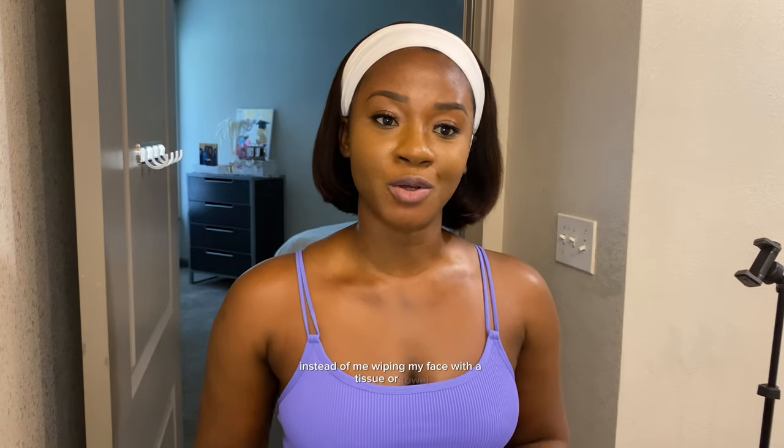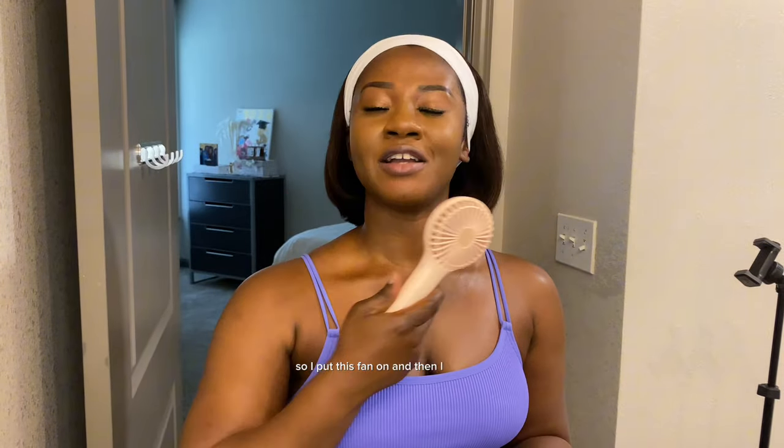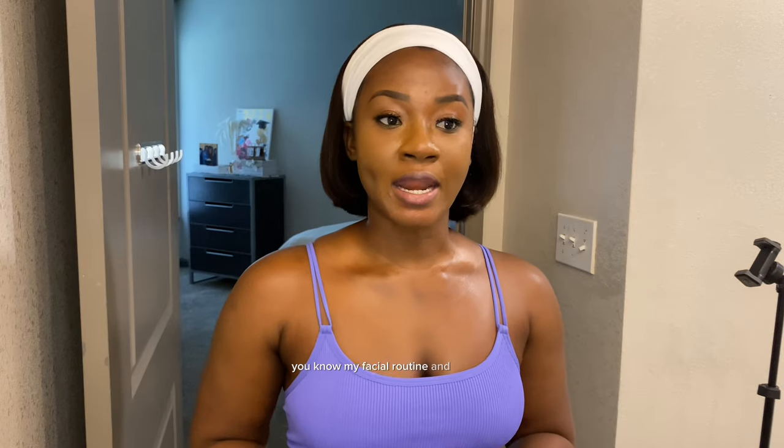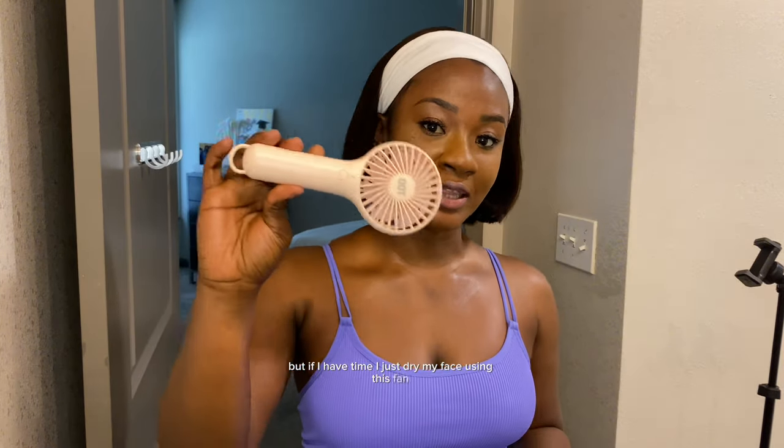One thing I do after cleansing is instead of wiping my face with a tissue or towel, I use a small fan to dry my face. Sometimes when I'm in a hurry in the morning I use tissue, but if I have time I dry my face using this fan. It's very inexpensive — I got it from Amazon.